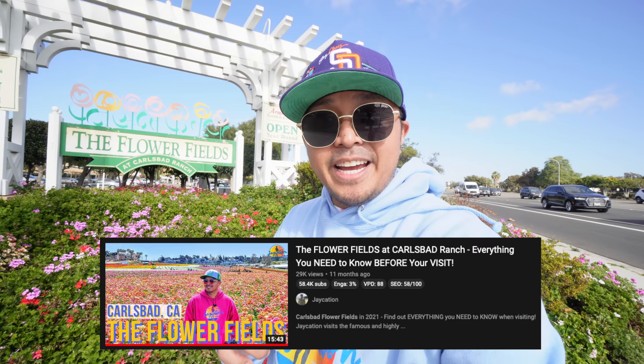A lot of people who live nearby come here to run around or take a peaceful stroll among the beautiful ranunculus and various other flowers around Carlsbad. I'll have my dedicated video on that linked at the end of this video.